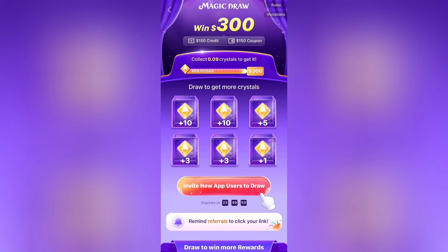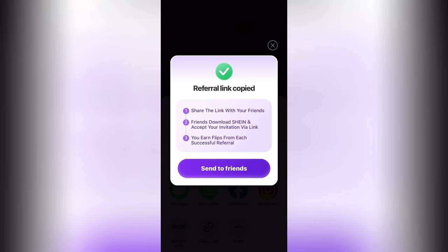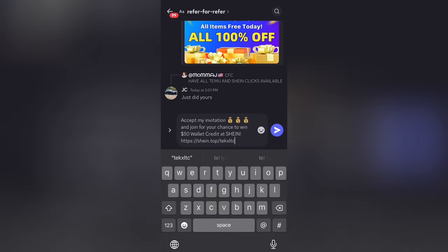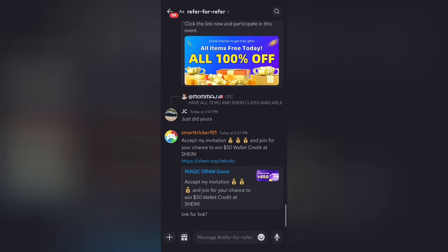This can be done very quickly if you use the Discord server linked in my description. So just copy your link — I'll be showing you how to do that right now. When you're in the Discord server, all you have to do is find the channel that's best for you, paste your link, and say link for link. Then communicate with other people, get people to do your link, and in return do other people's links.